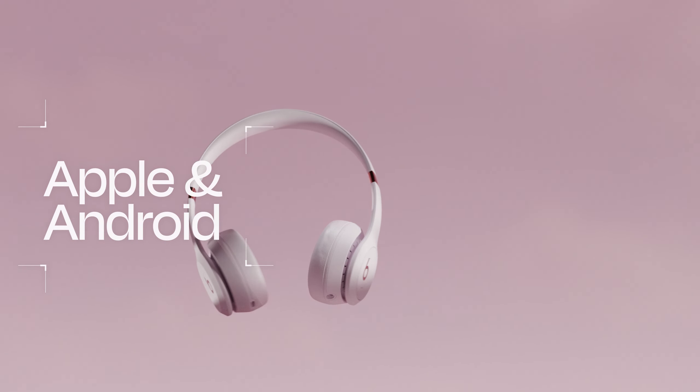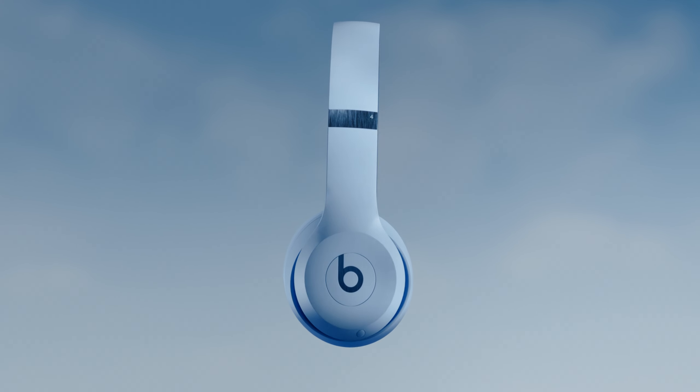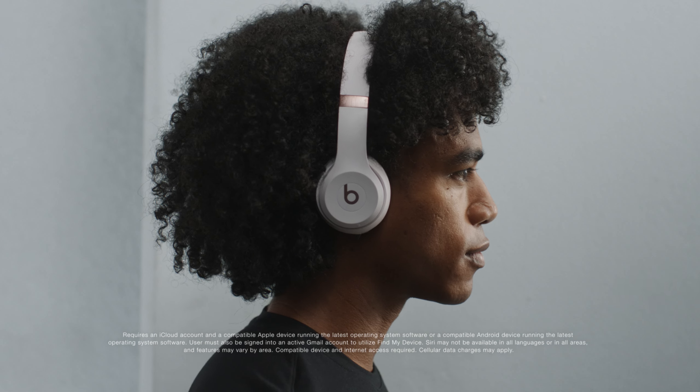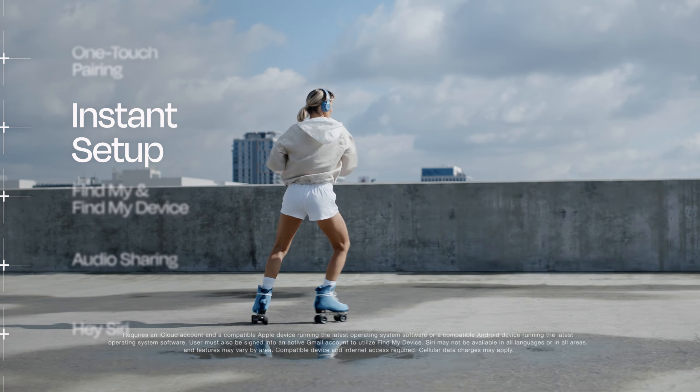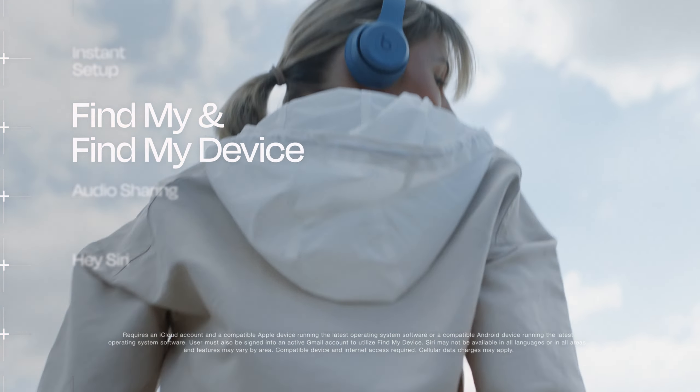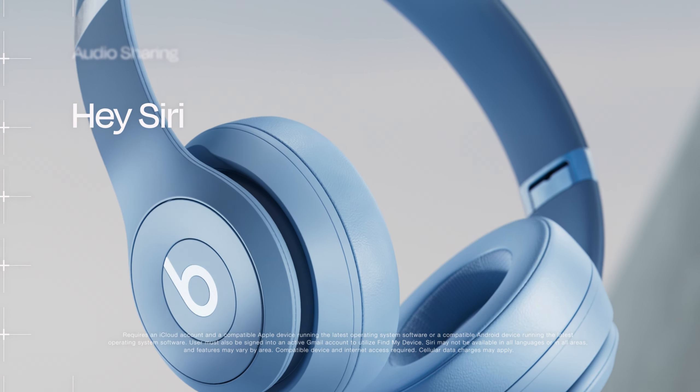Apple or Android? You're good to go. Whether you're on iOS or Android, you can enjoy the same seamless compatibility. That means one-touch pairing, instant setup across your devices, Find My and Find My Device. Plus, for Apple users, there's audio sharing and Hey Siri functionality.